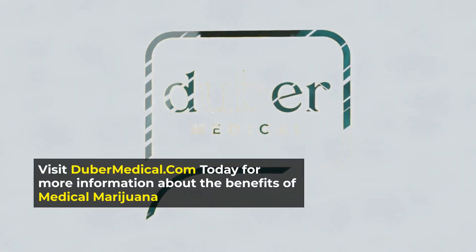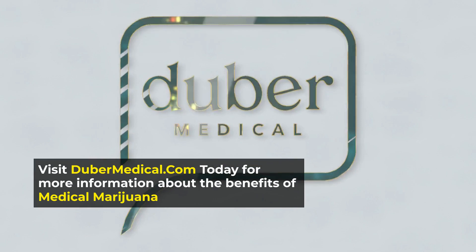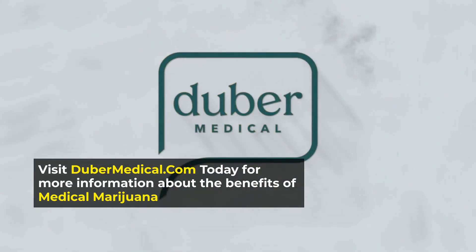Visit www.dubermedical.com today for more information about the benefits of medical marijuana.